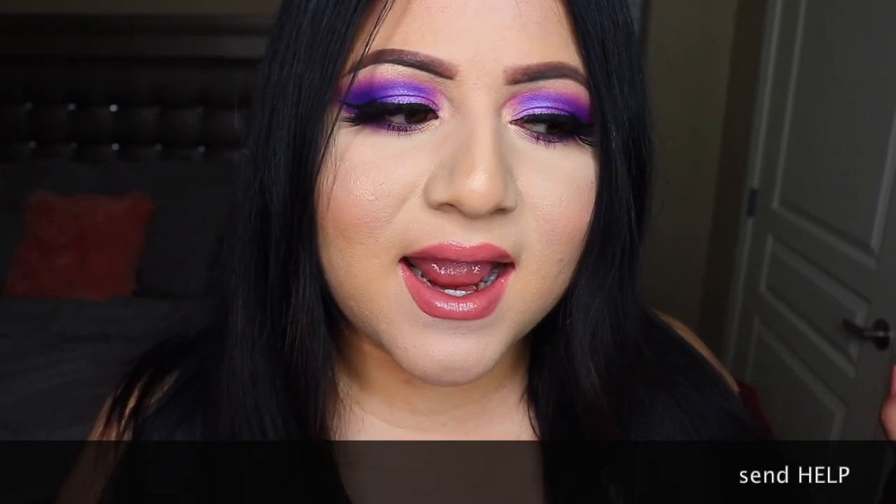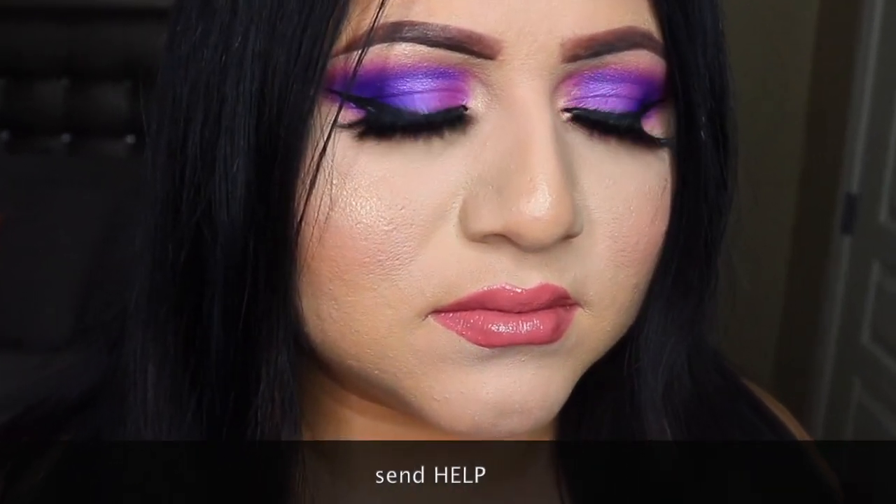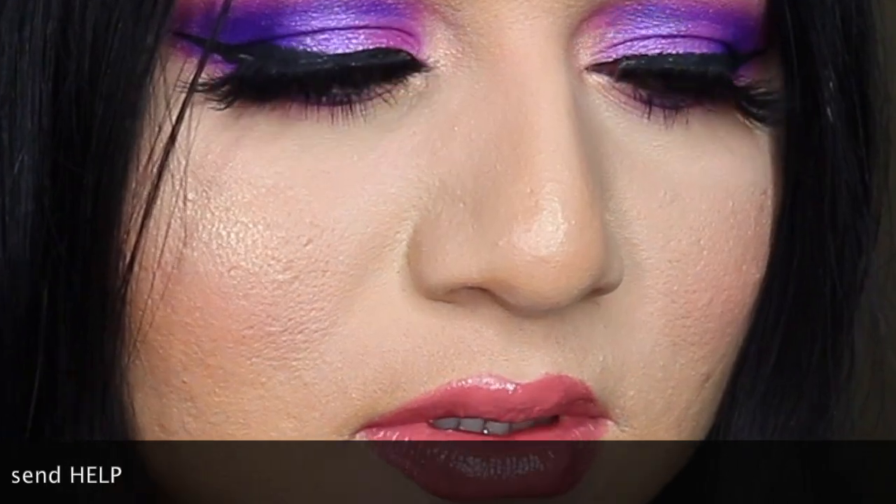Hey guys, it's Jenny and welcome back to my channel. Today I'm going to do a 'What's in my iPhone XS Max.' If you're new here, I post weekly videos — if you're into this type of content make sure to subscribe, and if you guys like this video make sure to give me a big thumbs up.